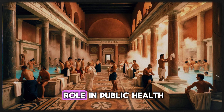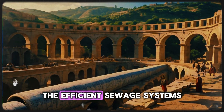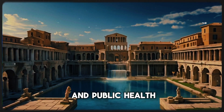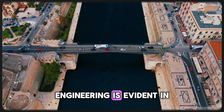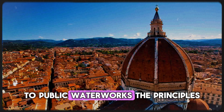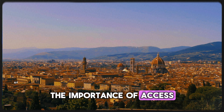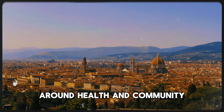Sanitation played a crucial role in public health, contributing to the longevity and prosperity of the Roman population. The efficient sewage systems helped prevent the spread of disease, fostering a sense of civic pride and responsibility among citizens. This focus on hygiene and public health laid the groundwork for modern urban living. Today, the legacy of Roman engineering is evident in modern cities worldwide. From sophisticated plumbing systems to public waterworks, the principles established by the Romans continue to influence urban infrastructure, shaping not only our cities but also our cultural values around health and community.